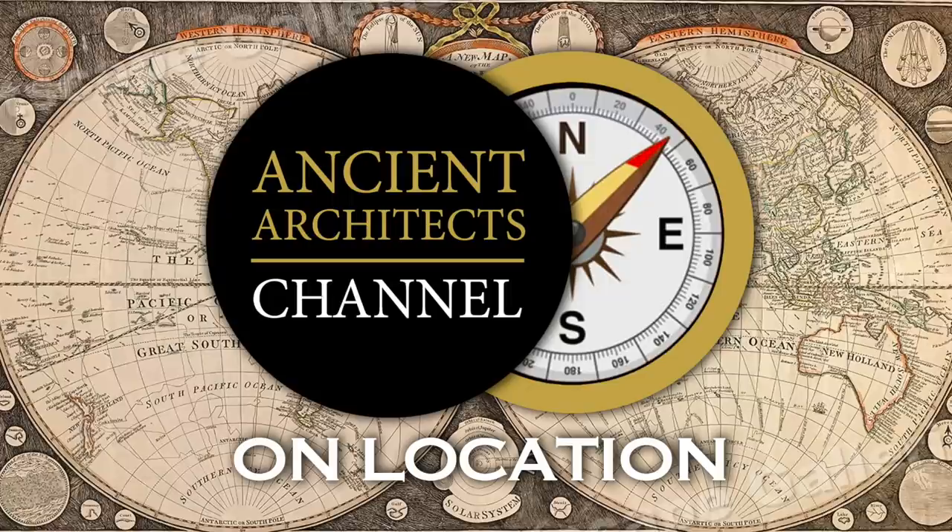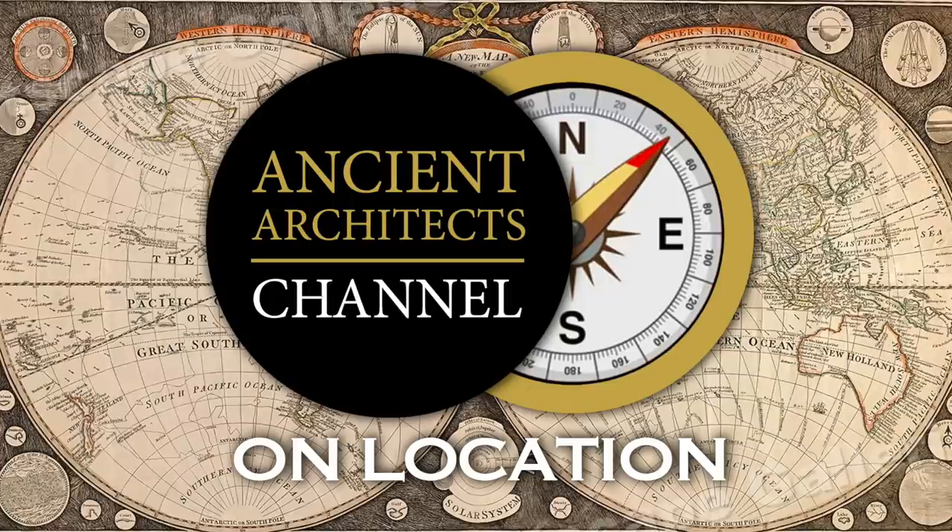Please subscribe to the Ancient Architects channel so you don't miss more videos on location in 2020. Thank you very much for watching this episode of Ancient Architects. If you enjoyed the video, please subscribe to the channel, like the video, and leave a comment below. Thank you very much.